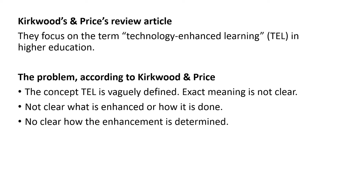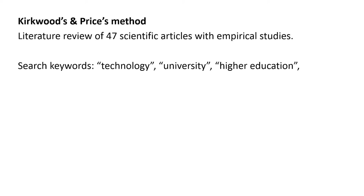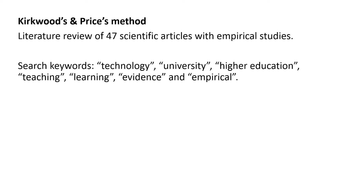In what way can we prove that technology-enhanced learning actually has some sort of effect? What Kirkwood and Price did was a literature review of 47 scientific articles with empirical studies. They used the keywords technology, university, higher education, teaching, learning, evidence, and empirical to browse through a couple of databases to find these scientific articles. In the end, they found 47 articles in total.